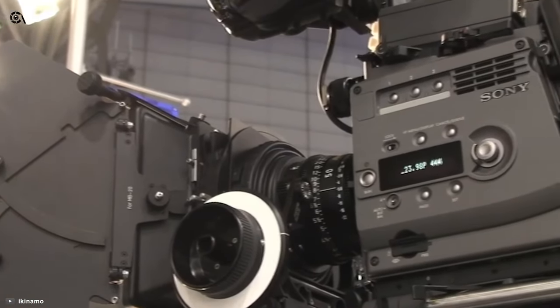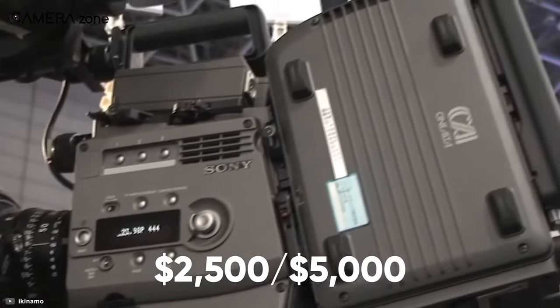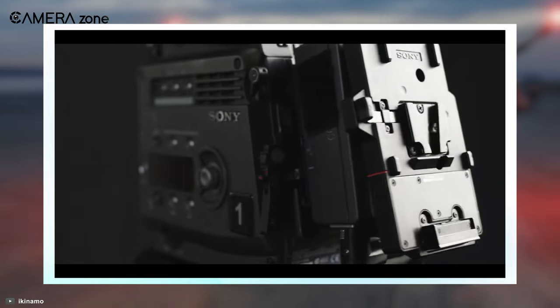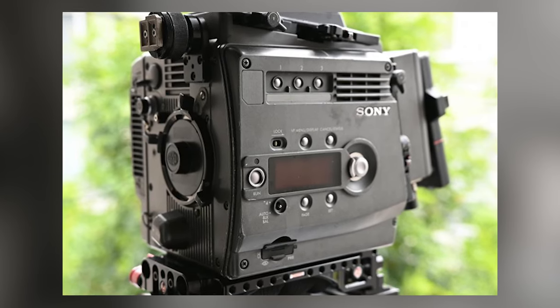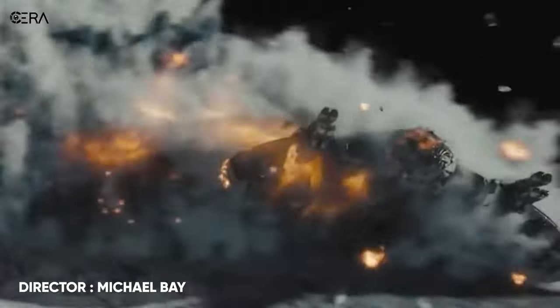You can now easily snag this camera on sites like eBay for $2,500 to $5,000. Many cinematographers still hold this camera in high regard, and to this day it'll capture images you will be proud of. The F35 was used on a number of shows and films such as Sherlock, Doctor Who, Tron, and Transformers: Dark of the Moon.